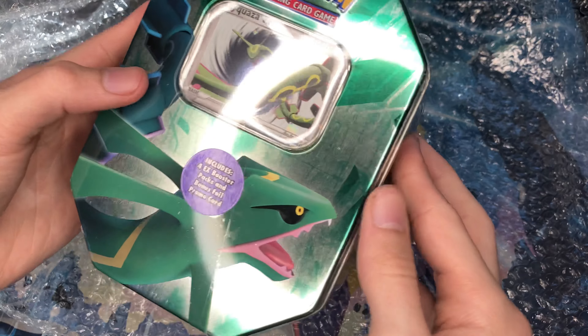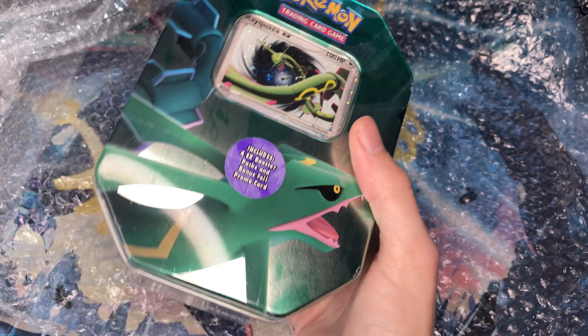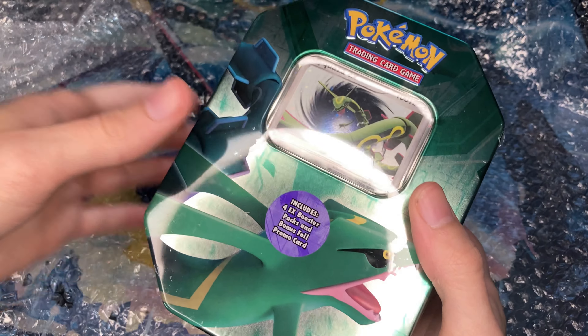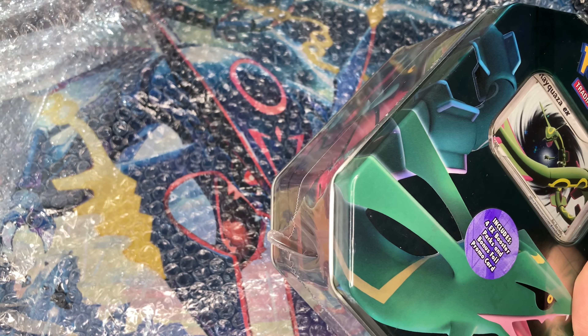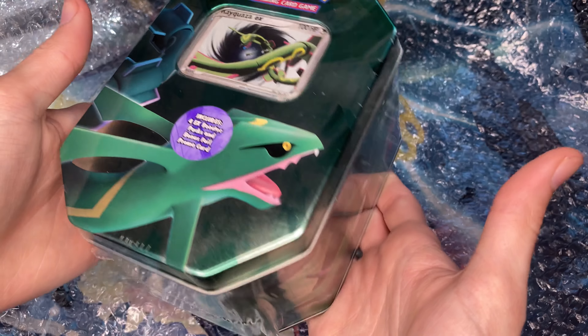My phone cut me off — doesn't have a lot of space left. I want to say I grew up with the EX era; for those who don't know, I was a little bit older for Diamond and Pearl, which is why I open all these packs for you guys. Hopefully I'll open more soon — maybe one day I'll consider opening a tin like this.